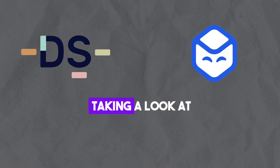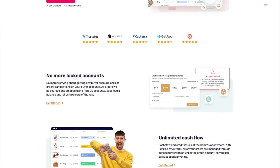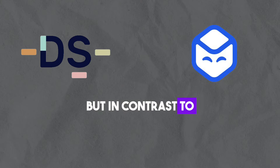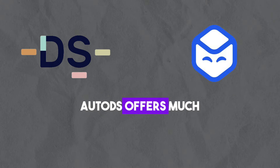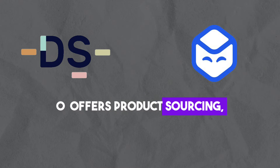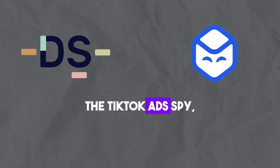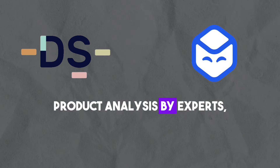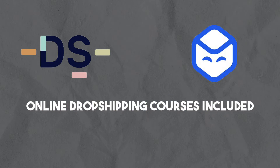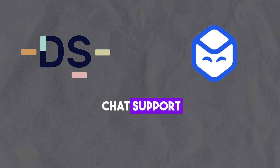Let's start by looking at the features included in AutoDS and Dropship.io. Both offer product research, but in contrast to Dropship.io, AutoDS offers much more. AutoDS also offers product sourcing, order fulfillment, automatic price optimization, TikTok ads spy product analysis by experts, price and stock monitoring, online dropshipping courses included with your plan, and a dropshipping help center with one-on-one chat support.